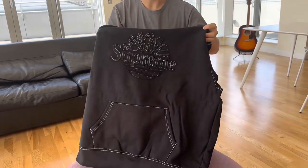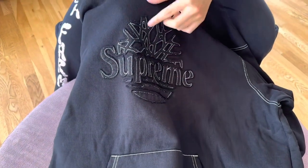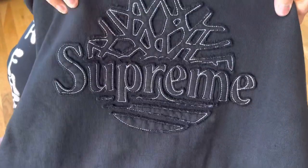This is just called the Supreme Timberland hoodie and you can see the contrast stitching — it's not a cut out, it's extra stitching on top. You can see the Supreme branding and the Timberland logo merged together.